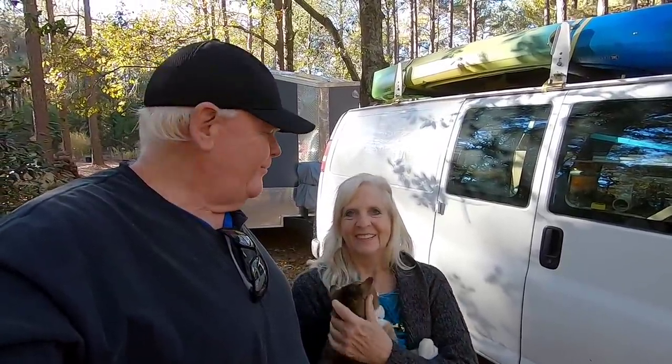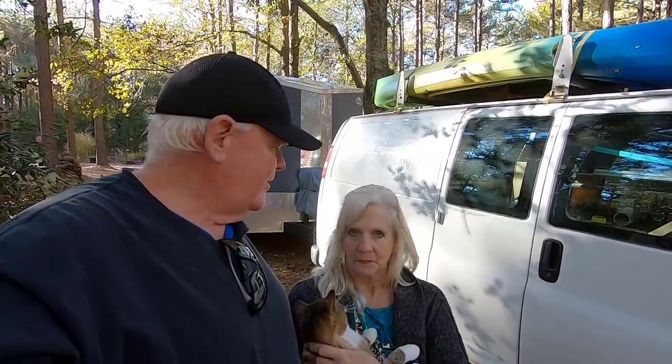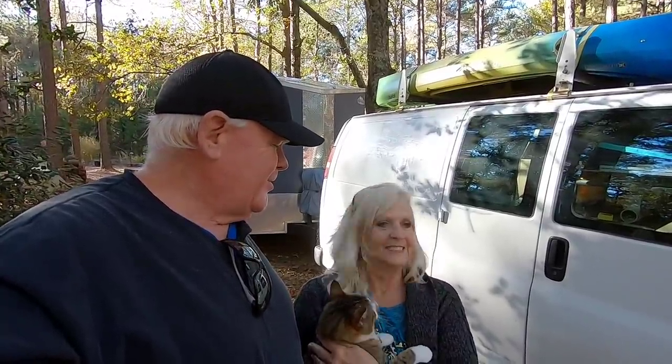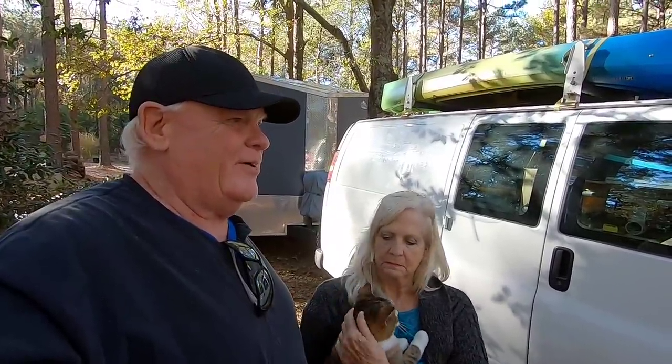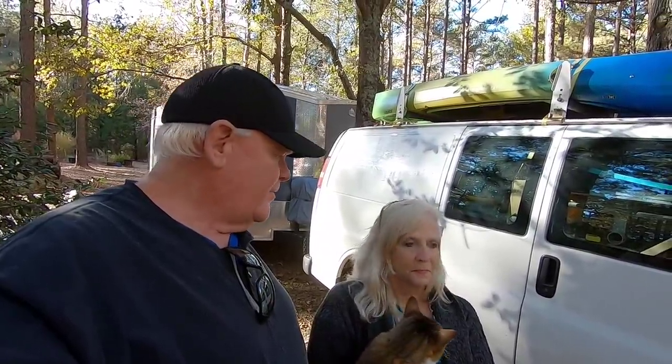Hey everybody, Bill and Deb with iRide Tiny House Adventures. Good afternoon. It's a beautiful afternoon where we happen to be resting for a couple of days on our travels back down south. We're at a friend's place just outside of Jackson, Mississippi.